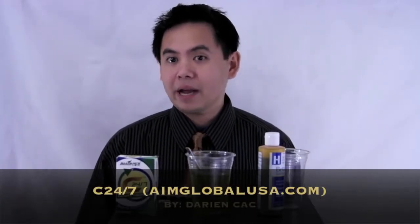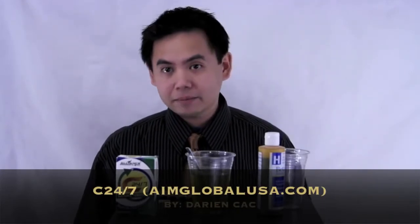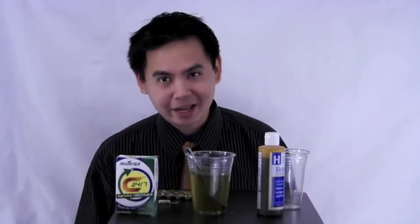Okay guys, my name is Darien Ka from AIM Global USA. And as a friendly reminder, be healthier than you were yesterday. Have a good day.